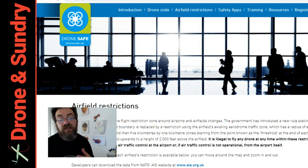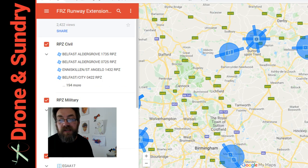NATS, the National Air Traffic Service, at dronesafe.uk have very handily put a map up, and that map can tell us what's what.